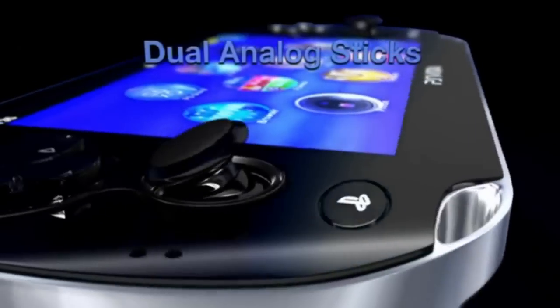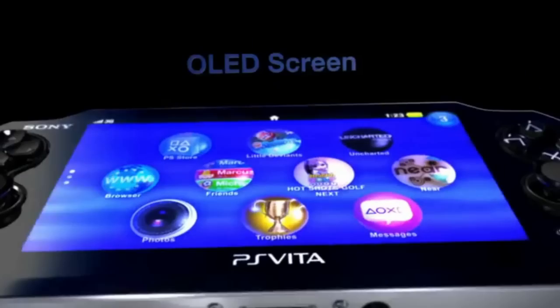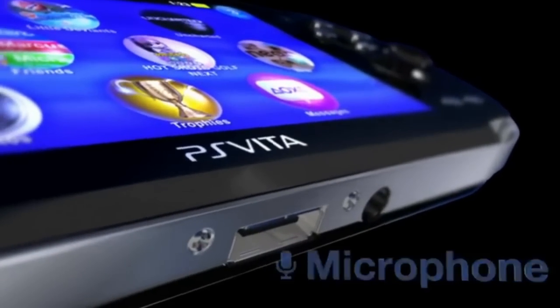It has a very powerful Quad Core Cortex A9 processor. It also has dual analog sticks, as you can see here, and a 5-inch OLED screen with a very high 16 million color, 960 x 544 pixel display.